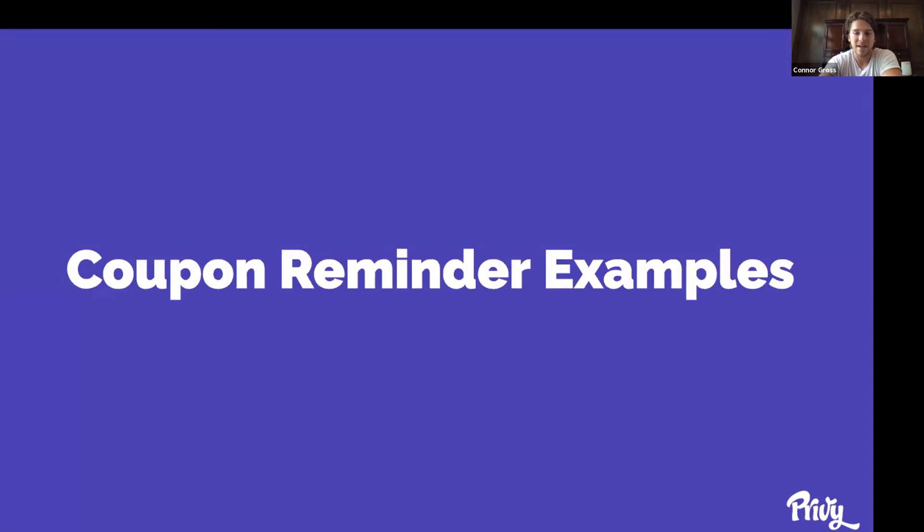Some of my favorite examples: Madewell does an excellent job of communicating their value — they're a lifestyle brand selling apparel and wallets. They offer a unique coupon code, let you shop men's or women's (which is smart for segmentation), talk about their brand, and highlight the perks of becoming an insider: things like free shipping and birthday gifts.